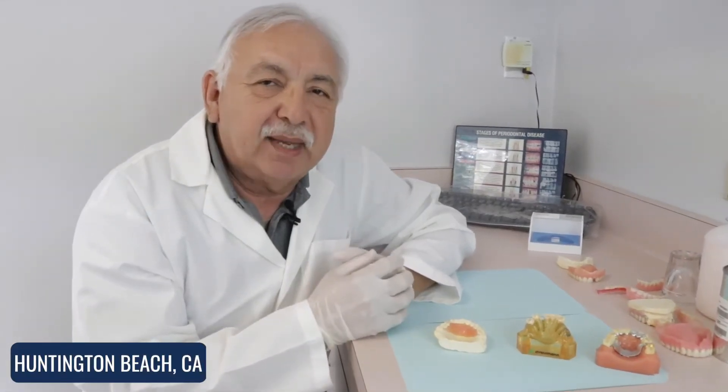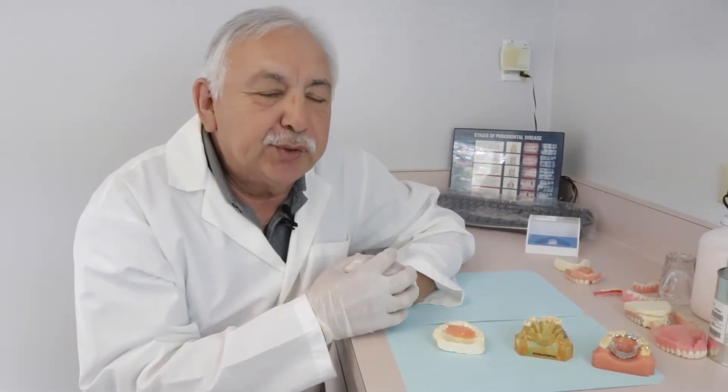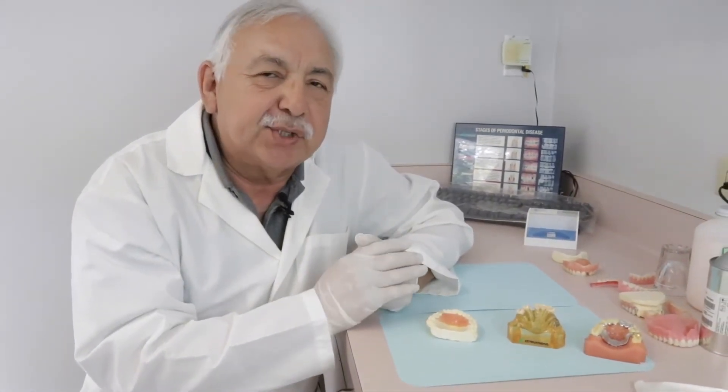Hi, my name is Dr. Sebastian. I'm here in Huntington Beach and I just want to help you out and answer a question for you: if you lose a single tooth, what are your options after the tooth is lost?